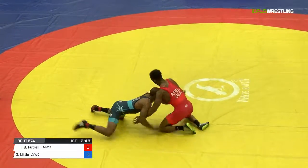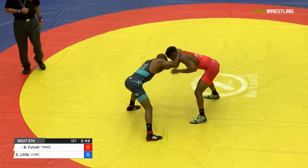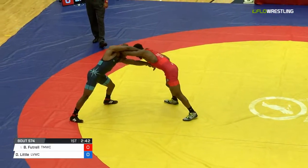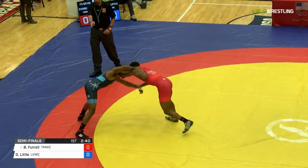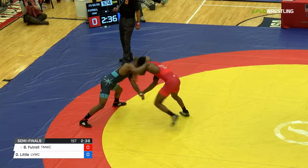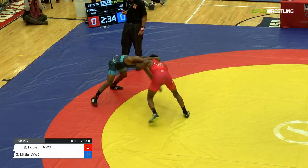We're going to stay right here for Darius Little and B.J. Futrell. Darius Little kind of thought about going 61. He's in the blue singlet over in the zone right now — Lehigh Valley Wrestling Club.